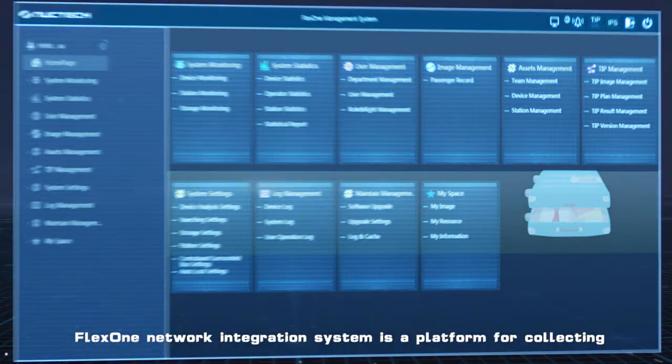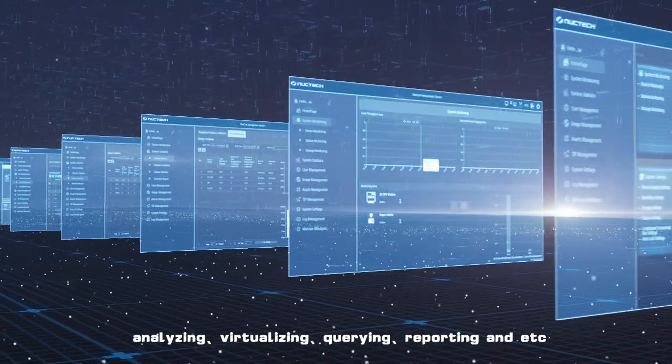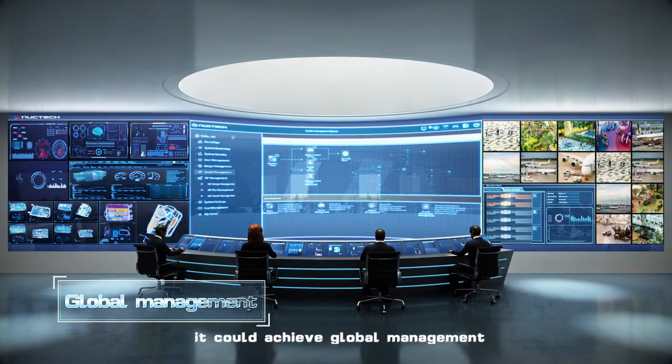FlexOne network integration system is a platform for collecting, analyzing, virtualizing, querying, reporting, and more. According to the platform, it could achieve global management.